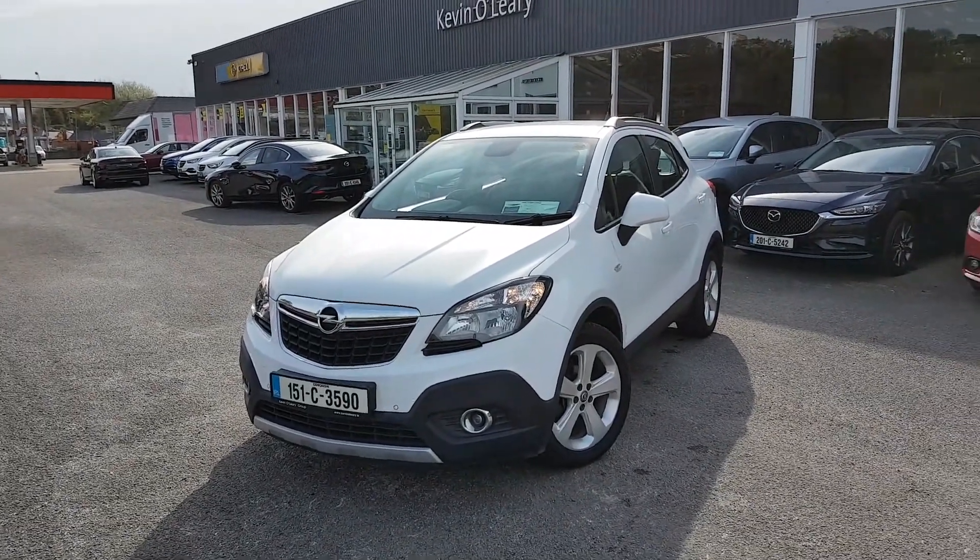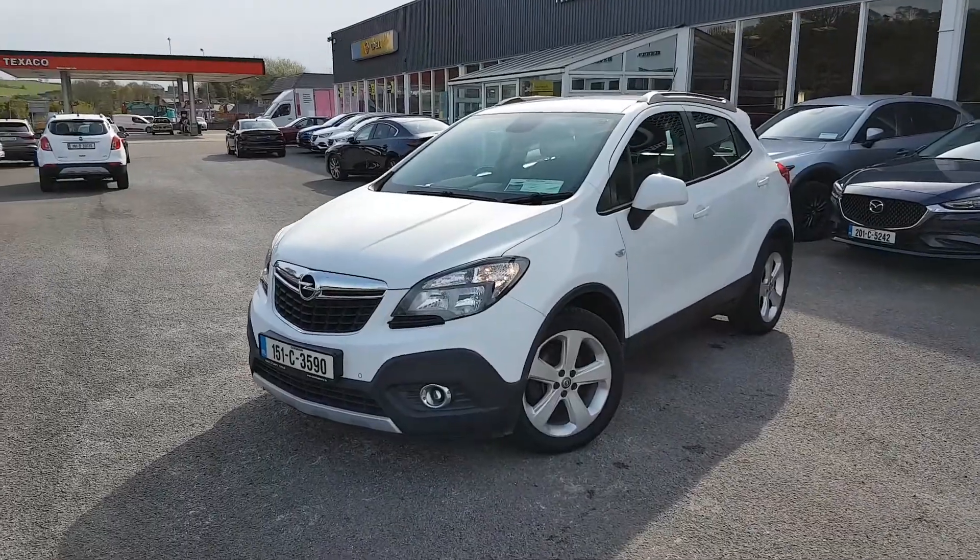Here we have our 151 Opel Mocca SC. It's a 1.7 diesel in lovely Satellite White.